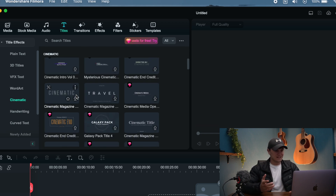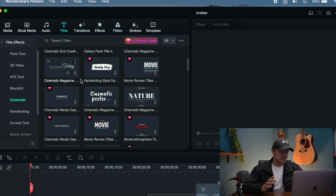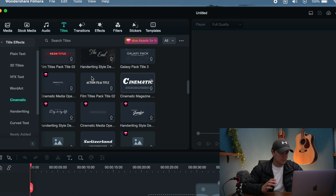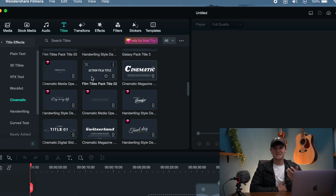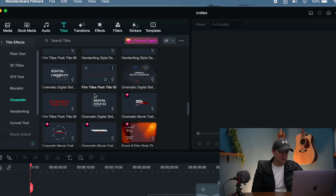In the Cinematic titles section, you can find a bunch of different fonts — from Travel Cinematic to Magazine, Movies, and Poster. There's so much cinematic text here that you can use completely for free. There are a lot of different fonts that can make your videos more cinematic, so that's what you need to know about the text feature.